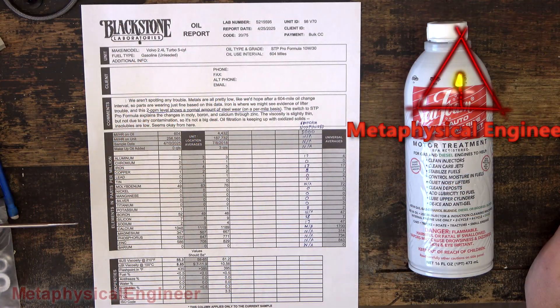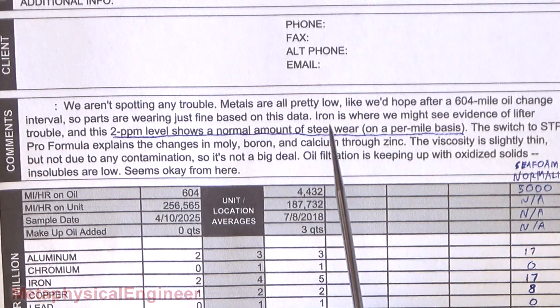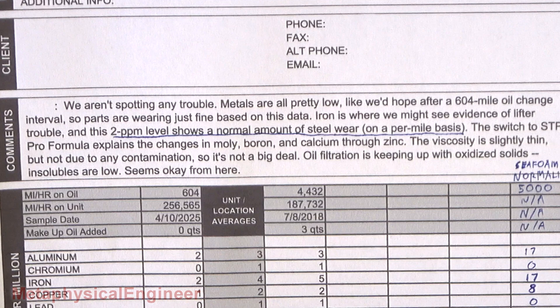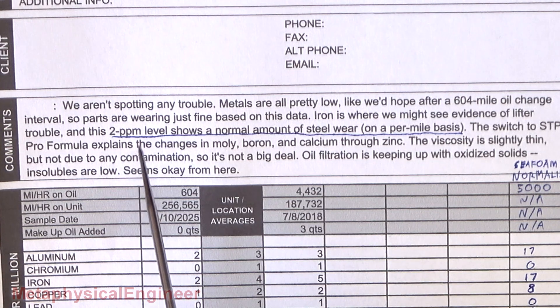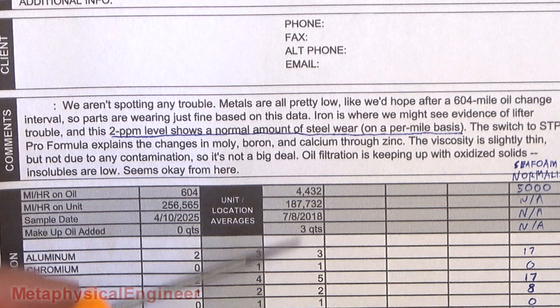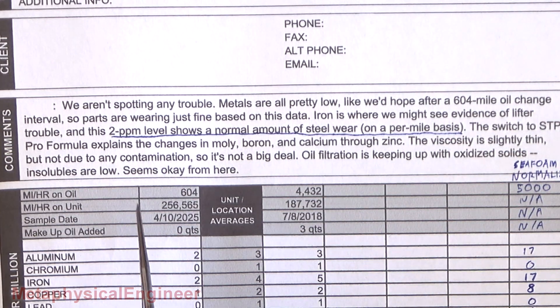Going to go through the comments, elements, and then the properties. Not spotting any trouble, with wear metals all pretty low — as expected with a 604-mile oil interval. Abnormally high iron in the oil would indicate a lifter or cam issue, but there's only two parts per million, so that's the normal amount of steel wear per mile. Changed the oil versus what the previous one a few years ago had, so that just changes some of the additives. The viscosity was slightly thin, but it's not contaminated, so in this case it didn't really affect things too badly.